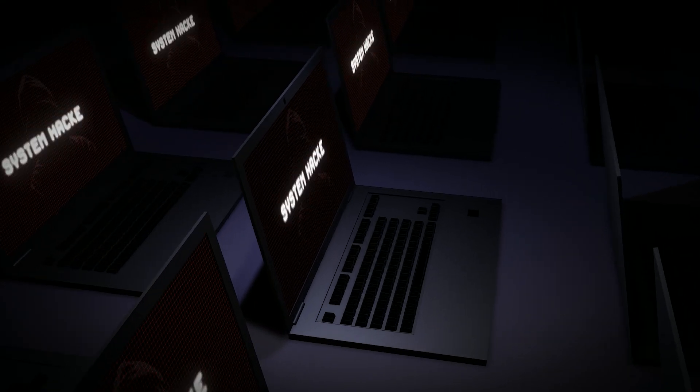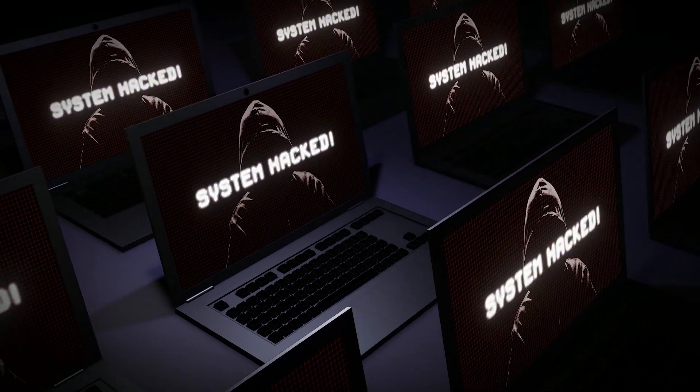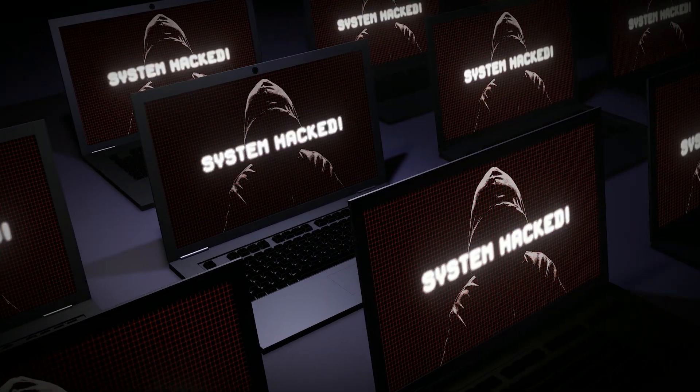Let's clarify what a virus actually is. A traditional virus is a type of malware that spreads by replicating itself, usually through infected files or software. iPhones don't get viruses in this traditional sense, largely because of Apple's strong security controls like restricting app downloads to the App Store. But that doesn't mean your iPhone is invincible — while traditional viruses might not affect iPhones, other types of malware and hacking threats can and do.